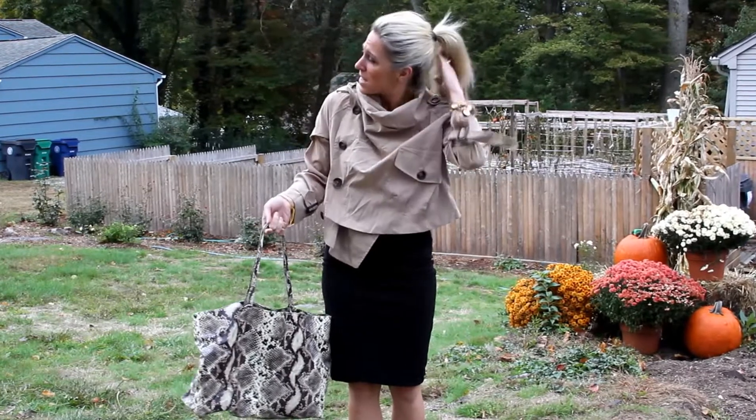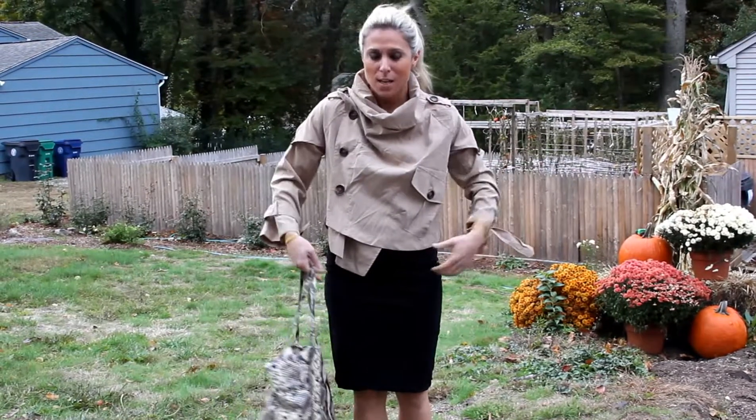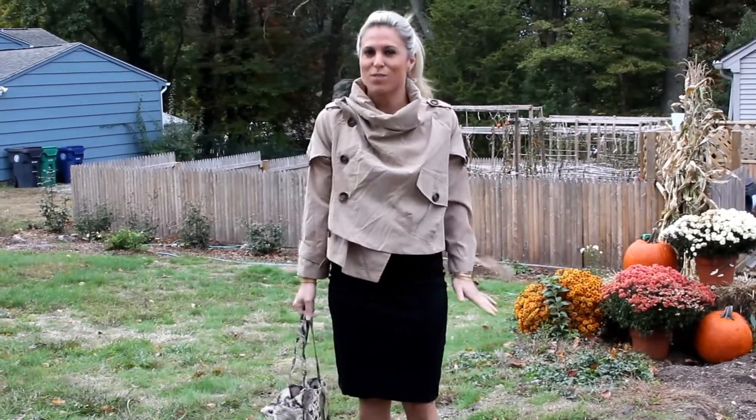In my hair today I just put it up in a very simple high pony — very easy. I feel very comfortable in this, I feel very chic in this. So this is my What to Wear Thursday.